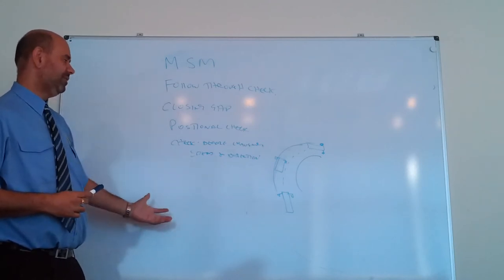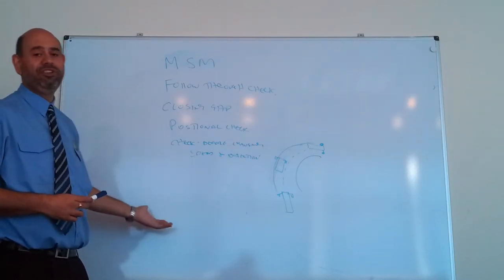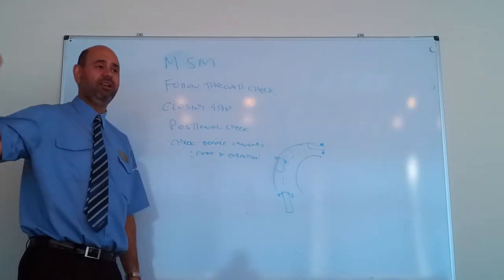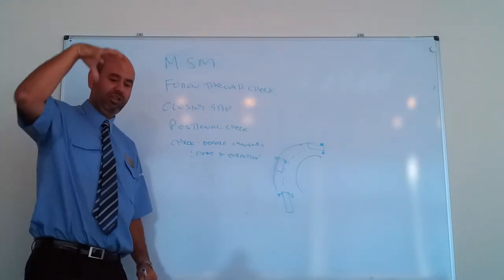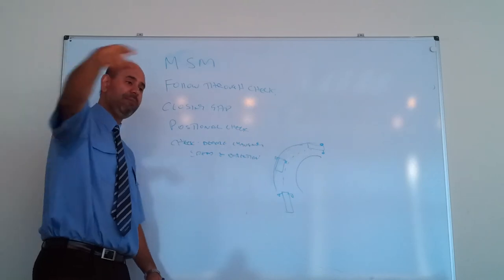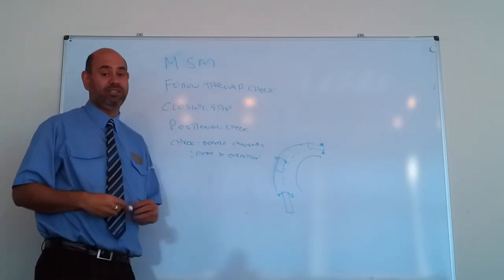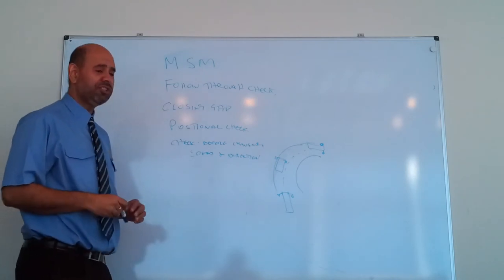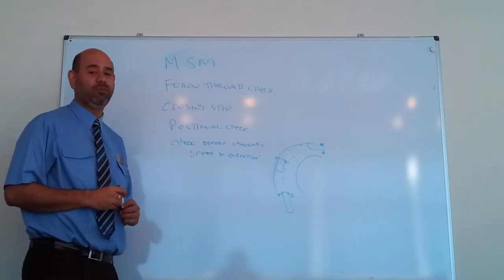There are a lot of mirror checks to be done, but it's important that we know what's happening from a global perspective — so if you imagine looking at the vehicle from the top down, we know what's happening around the vehicle at 360 degrees at all times. But if you're smart, you can use the mirrors in such a way that you get two for the price of one.